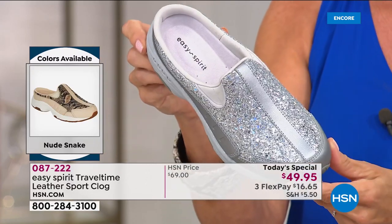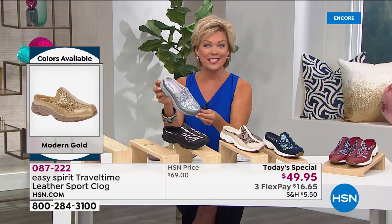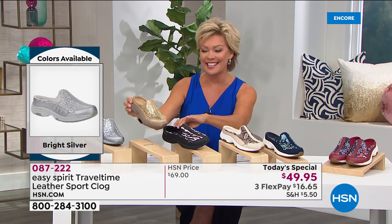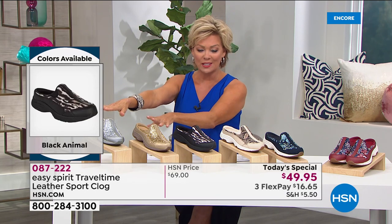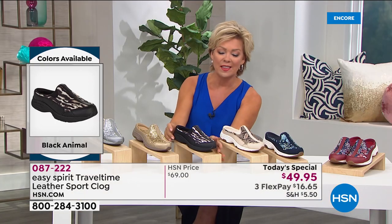If you want either the silver or the gold, I don't want you to go to bed without placing that order. It's a little more than $16 to get yours on a Flex Pay. If you have an HSN card, it makes it $12.49 to get your choice. We've got the silver, we've got the gold, and then we've got two prints — really kind of an interpretation of fun leopards, if you see here in the black.